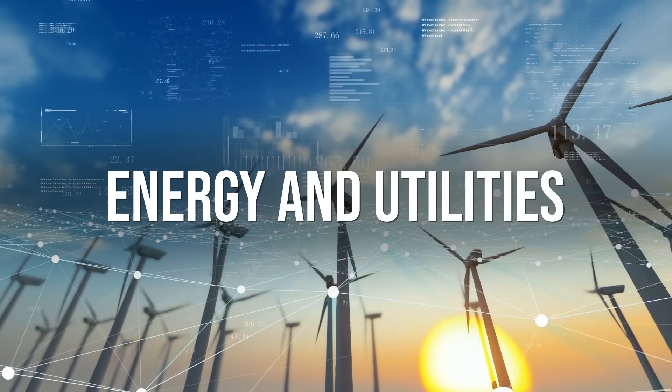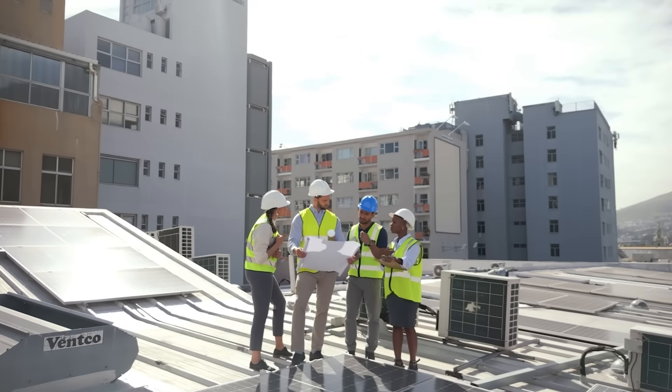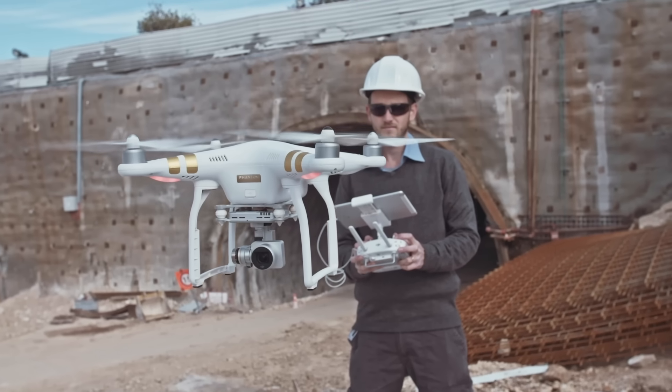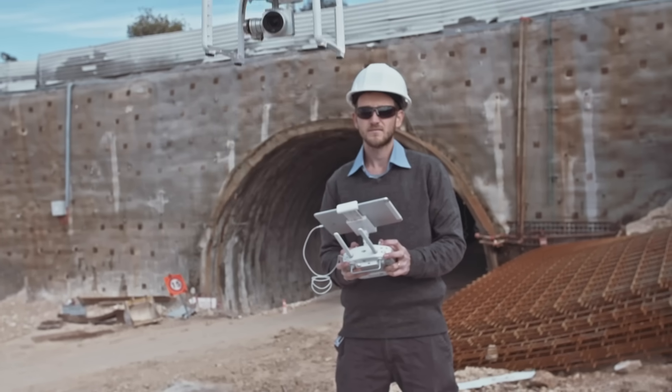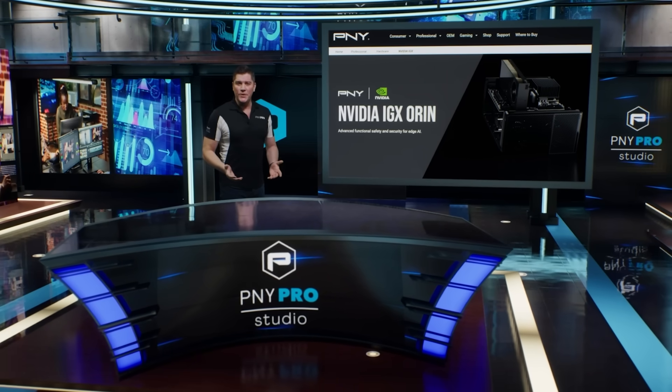Energy and Utilities: IGX ORAN can enhance the efficiency and safety of energy production and utility operations. Autonomous drones equipped with IGX ORAN can inspect power lines, detect faults, and optimize maintenance. We hope you enjoyed this video covering the NVIDIA IGX ORAN system. Click the link below to learn more.